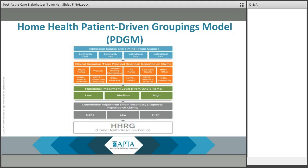PDGM is a new payment model for the home health prospective payment system that relies more heavily on clinical characteristics and other patient information to place home health periods of care into meaningful payment categories, while eliminating the use of therapy service thresholds. PDGM will take effect January 1, 2020, and as instructed by Congress in the Bipartisan Budget Act, there will be a change in the unit of home health payment from a 60-day episode to a 30-day period. This slide provides an overview of how 30-day periods are categorized into one of 432 case mix groups for the purposes of adjusting payment under PDGM.